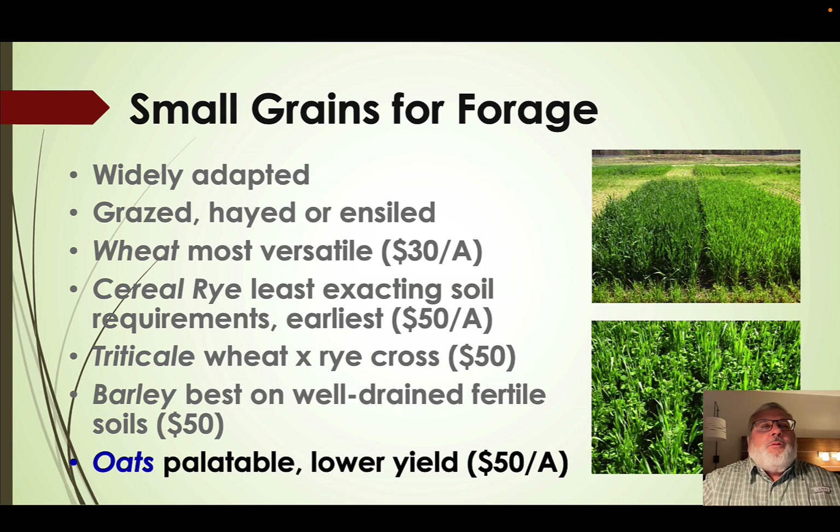The best place to use oats is as part of a cover crop mixture. We can mix them with something more cold tolerant like cereal rye, wheat, or even annual ryegrass. The oats provide quick growth in the fall, give us some fall grazing, and then probably freeze out in most winters, while the more cold tolerant species would take over in the spring.